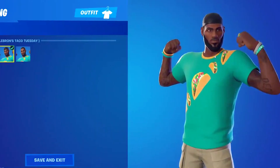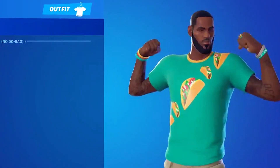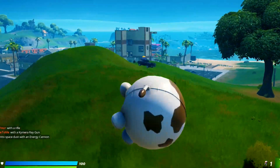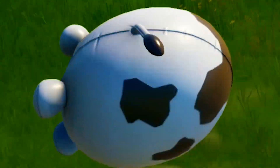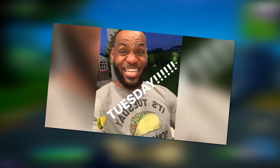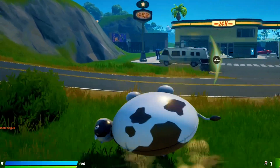Speaking of Taco Tuesday, I saw a ton of people in the Fortnite community beyond confused about this skin - like, why is LeBron James wearing a shirt with some tacos on it? What does that have to do with basketball or LeBron James? It turns out that the whole Taco Tuesday thing is actually because LeBron James is a massive fan of Taco Tuesday. You'll often find him on his Instagram actually talking about Taco Tuesday. He's a big fan of tacos, but honestly, who isn't?